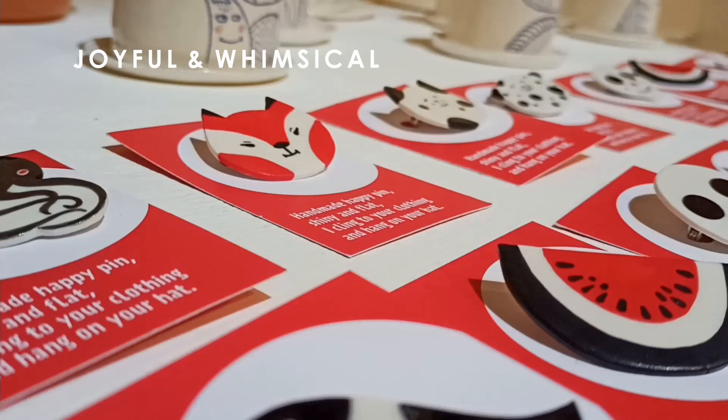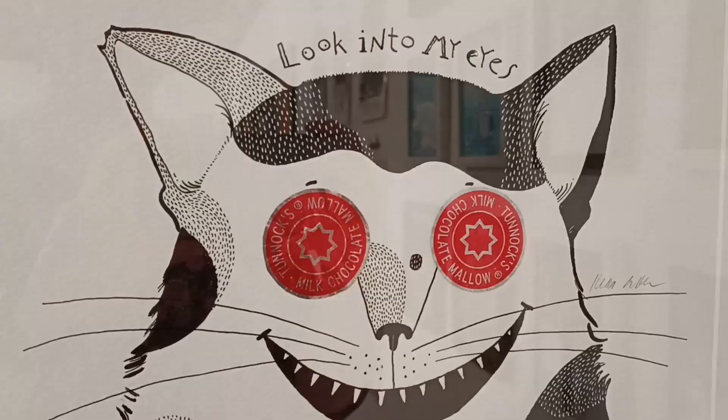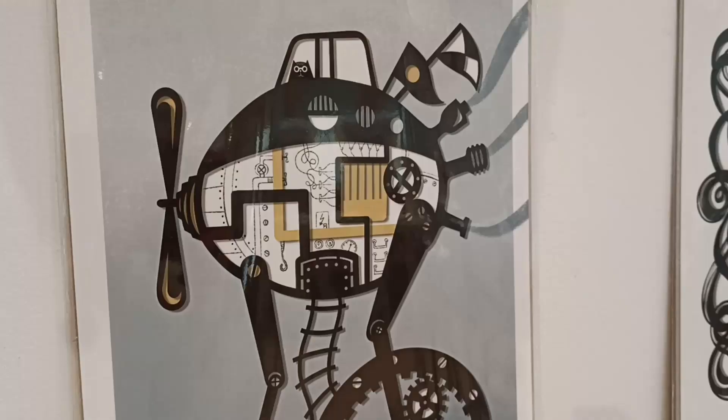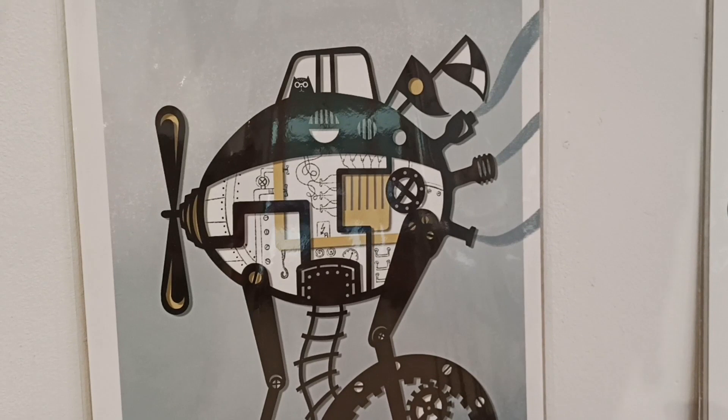I aim for anything which is joyful and whimsical, and so if I find something where a little joy can be pointed out, that's what I go for. I go for chocolate tea cakes and cheerful characters both in ceramics and in my paper cuts.